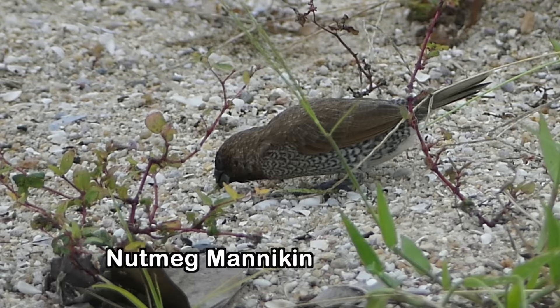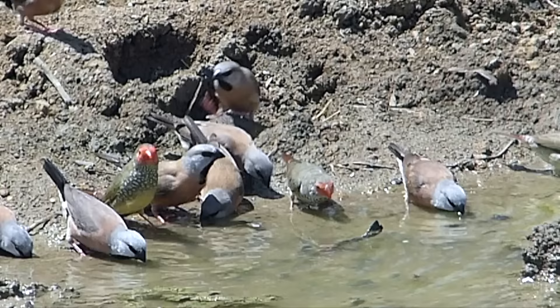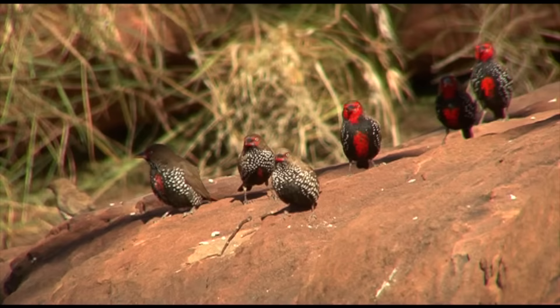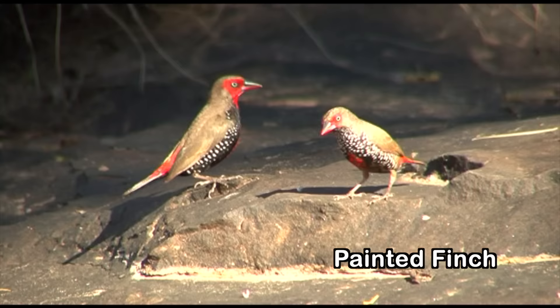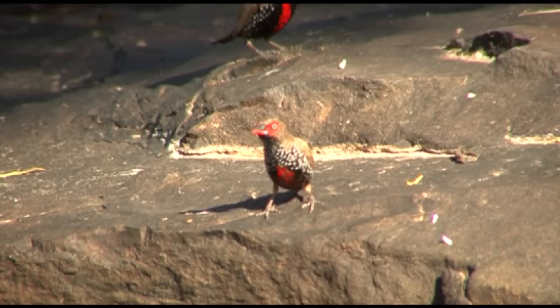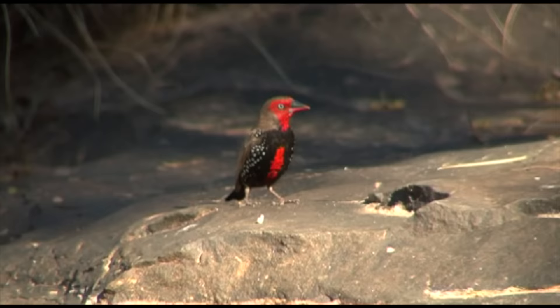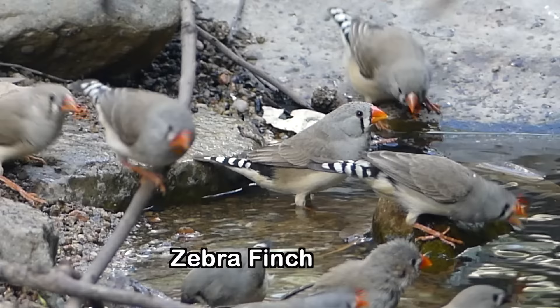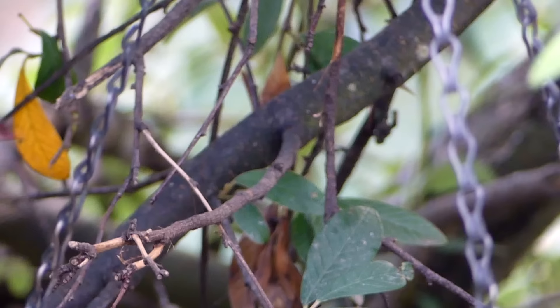The introduced nutmeg mannikin or spice finch ranges along the eastern seaboard. Black-throated finch is a finch of eastern tropical savannas, whose range is severely contracting northwards as its habitat is destroyed. Seen around the waterholes of Central Australia, painted finch or fire-tail inhabits rocky spinifex-covered hills and ranges, and is superbly adapted to this harsh, arid environment. Zebra finch is common and widespread across large areas of Australia, being an eruptive breeder in suitable conditions with available water.